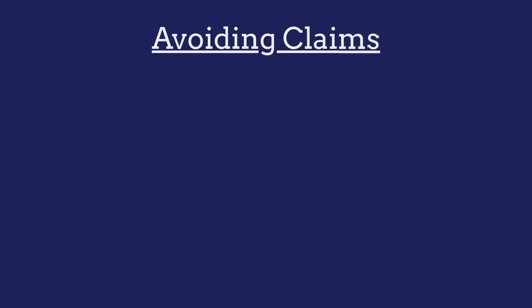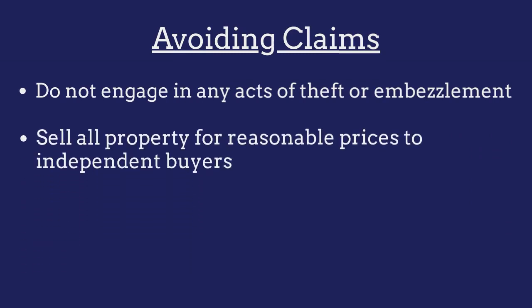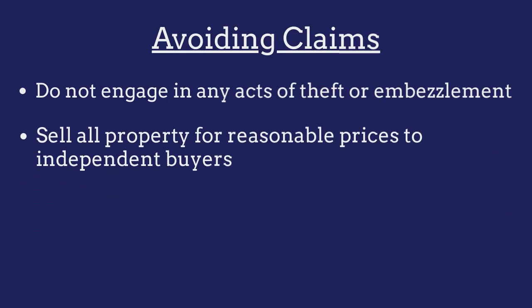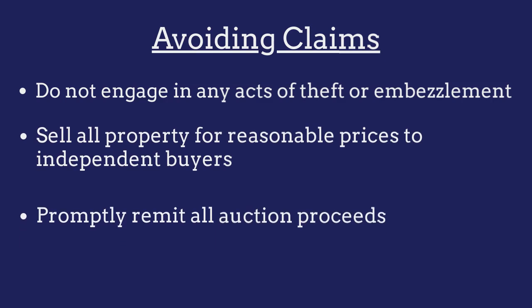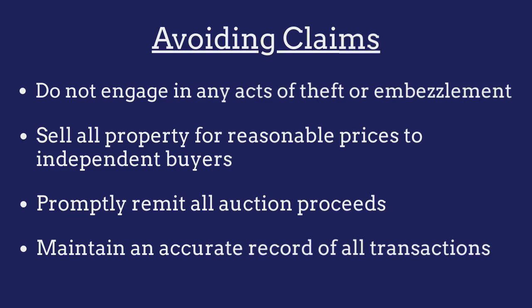To avoid claims against their bonds, auctioneers must ensure that they do not engage in any acts of theft or embezzlement, that they sell all property for reasonable prices to independent buyers, that they promptly remit all auction proceeds, and that they maintain an accurate record of all transactions.